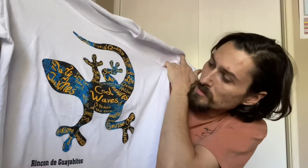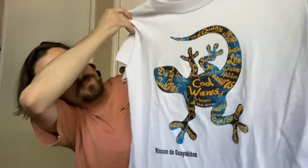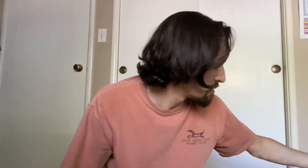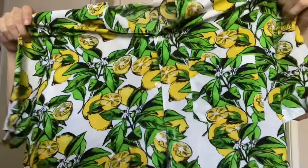Next is this cool waves lizard gecko white t-shirt. Ready for summer, ready for the beach. How about this? Awesome. Button-up shirt with the lemons — when life gives you lemons, you buy the shirt.